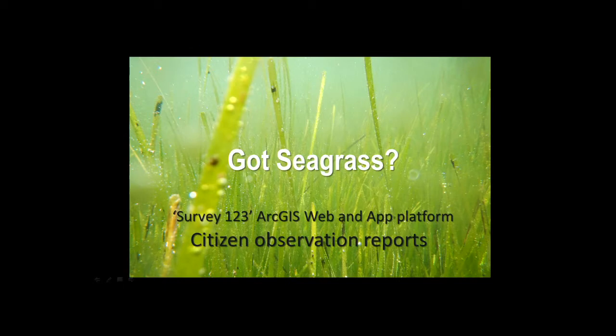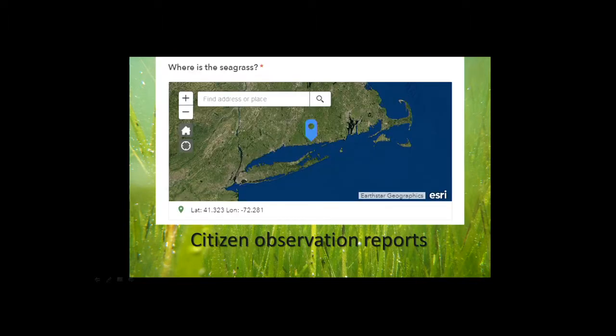In terms of observations, we could use more, and there's a lot of interest in citizen science. We've developed a platform on Survey123 through our GIS — it's web-based and an app platform you can download to your phone, with a link through the seagrass management pages. Citizens can upload reports by picking a dot on a map, loading a picture, and answering a few questions. Over time, if I get patterns of descriptions or potential issues, that's something to follow up on and investigate.